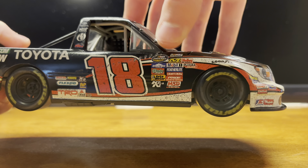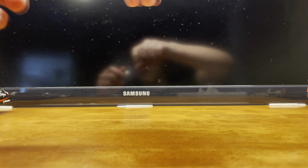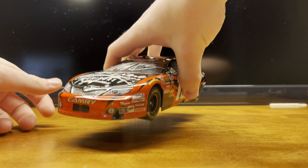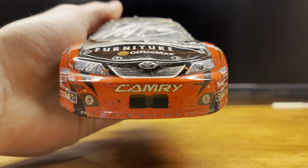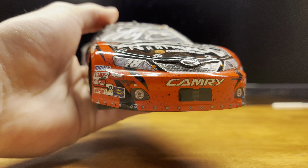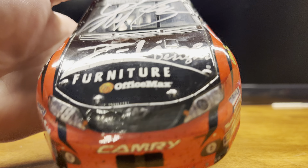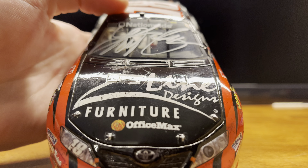Now we get started with the Xfinity Series — or Nationwide Series at the time — the second win of the weekend. On the front here we got Toyota Camry, got the orange splitter which is pretty cool, I really like that part of the scheme. You can see the dirt nicely on the hood. We got Z-Line Designs, Furniture, Office Max, Kyle's autograph on the windshield. Nationwide Series as well.